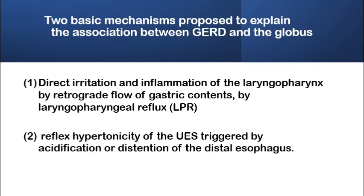The proposed mechanism is either direct irritation and inflammation by the retrograde flow of gastric contents in the case of laryngopharyngeal reflux, or reflex hypertonicity of the upper oesophageal sphincter triggered by irritation in the distal oesophagus.